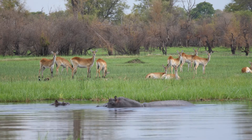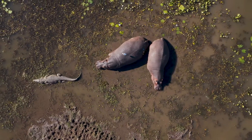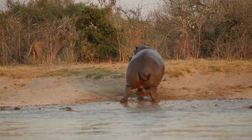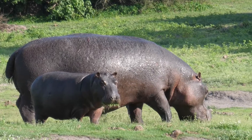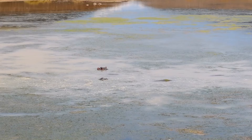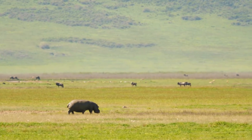In terms of relationships with other animals, hippos generally coexist peacefully with other herbivores like water birds and even carnivorous crocodiles. However, they may occasionally come into conflict with large predators such as lions or hyenas, especially when protecting their young. It is crucial for humans to respect hippos and their habitats, maintaining a safe distance and avoiding actions that may provoke aggression. Observing these magnificent creatures from a respectful distance is the best way to appreciate their beauty and unique adaptations while ensuring the safety of both hippos and humans.